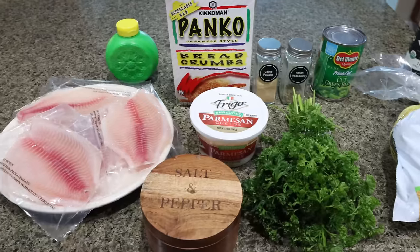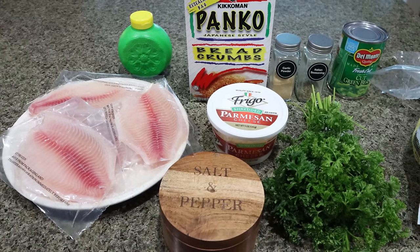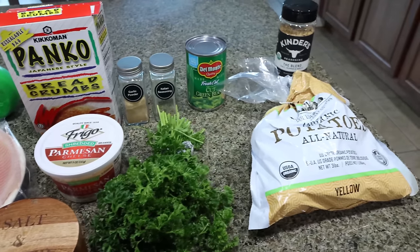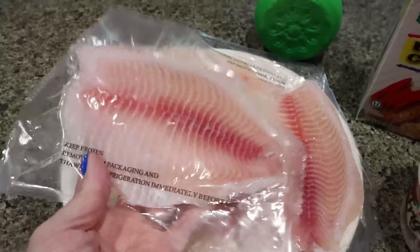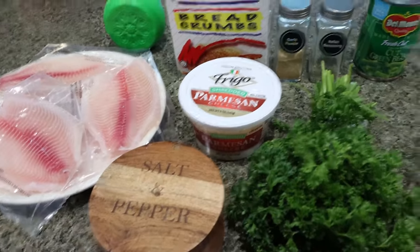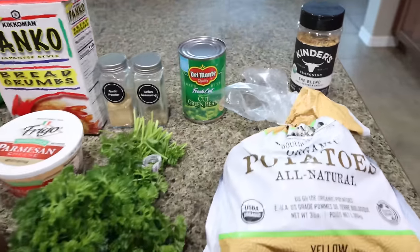For lunches this week, I'm making a Parmesan crusted tilapia. I really want to start incorporating some fish into my week — it's just such a great source of lean protein. These tilapia fillets I picked up from Sam's Club in the frozen section and just allowed them to thaw in the fridge. I'm going to pair that with a healthy carb — some roasted potatoes — and green beans for a veggie. You'll need tilapia fillets, lime juice, panko breadcrumbs, garlic powder, Italian seasoning, fresh parsley, Parmesan cheese, and salt and pepper. Then I'm going to roast up some yellow potatoes seasoned with Kinder's The Blend — that is so good on potatoes — and have some green beans as a veggie.